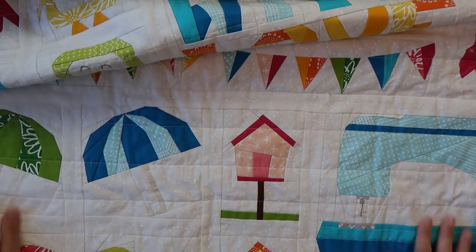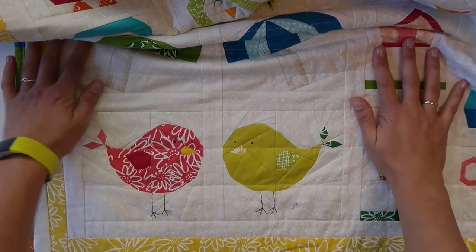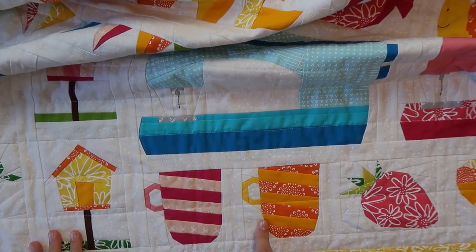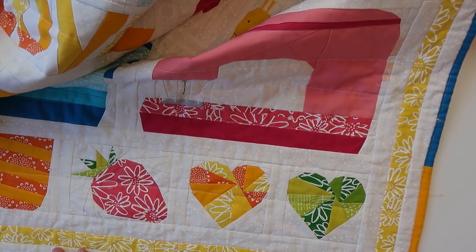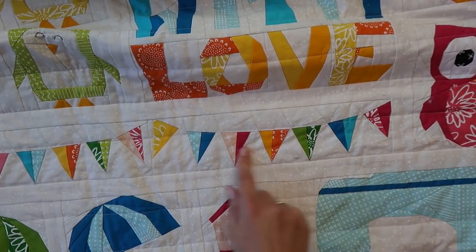And there we have a bird's house, umbrellas, little birdies, and of course mugs for tea or hot chocolate. And a little strawberry, and two hearts. And also a little line of bunting.